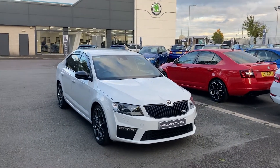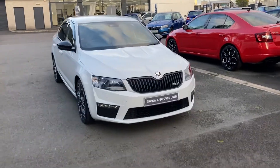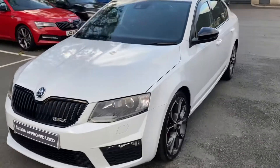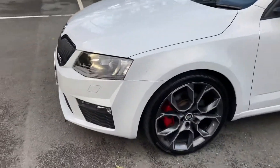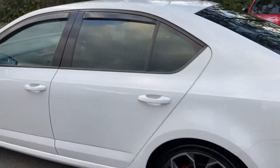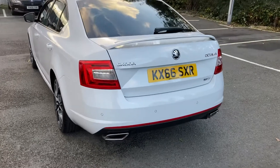End of day treat for the customers here on Boucher Crescent. Here I have a 2016 VRS, finished off in candy white. Again the anthracite alloys with the red brake calipers, and if you look out on our social media you'll see this being posted up today.